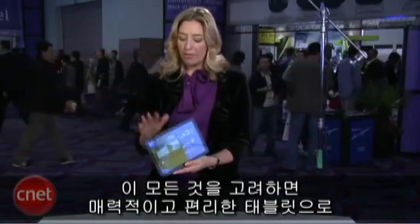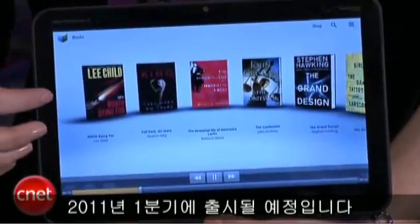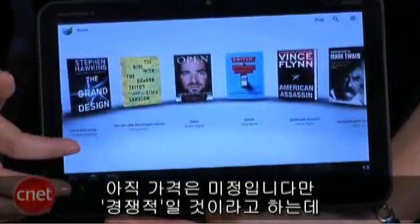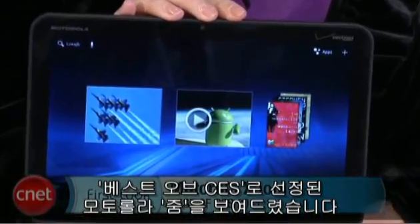All in all, a very powerful, very attractive, comfortable little tablet. We're expecting to see this in the first quarter of 2011. There's no pricing information yet, but they're saying it'll be competitive — so we're thinking that's code for $500 to $700. We'll see when it finally comes out. I'm Molly Wood from CNET.com with a first look at our Best of CES show winner, the Motorola Xoom tablet.